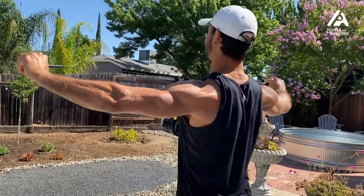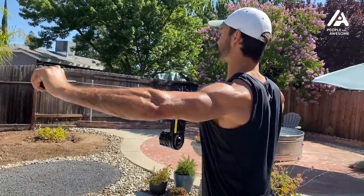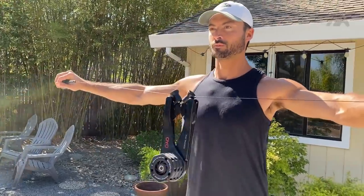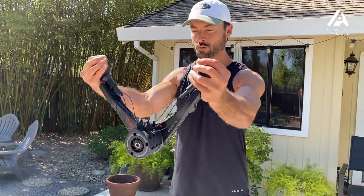One thing I thought I wouldn't like about OYO fitness was that the resistance only goes up to 25 pounds, since I'm used to lifting 50–60 pound dumbbells. But I realized I really had to dial it back and focus on each movement, concentrating on each contraction rather than trying to rep out like at the gym. Being really slow and controlled with this device makes a big difference.